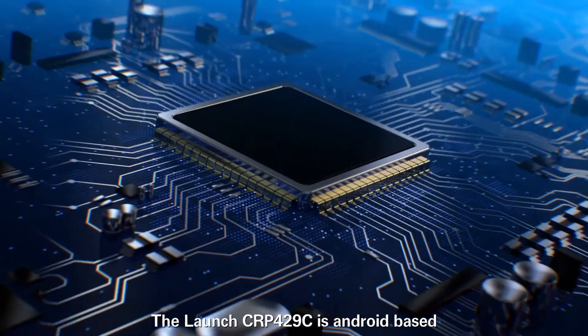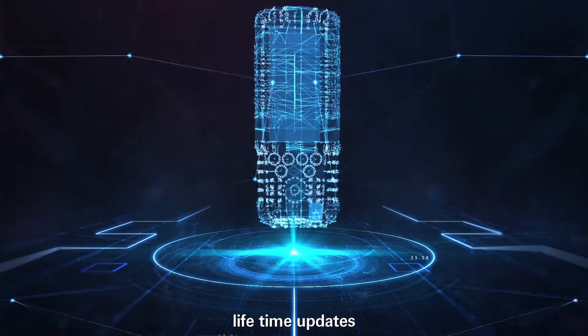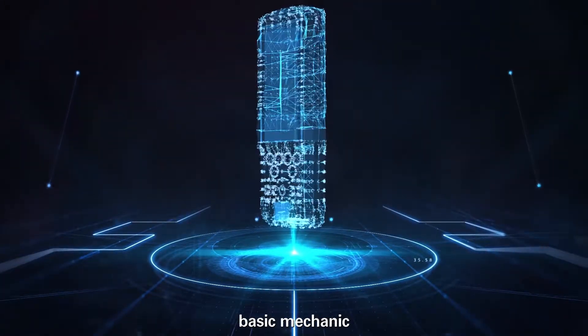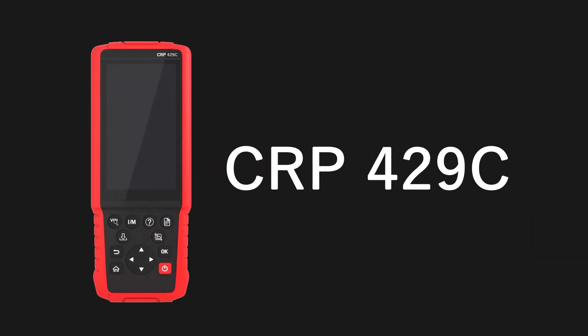The Launch CRP429C is Android-based and supports one-click updates. Lifetime updates make it the perfect choice for DIY users, basic mechanics, as well as auto repair shops.